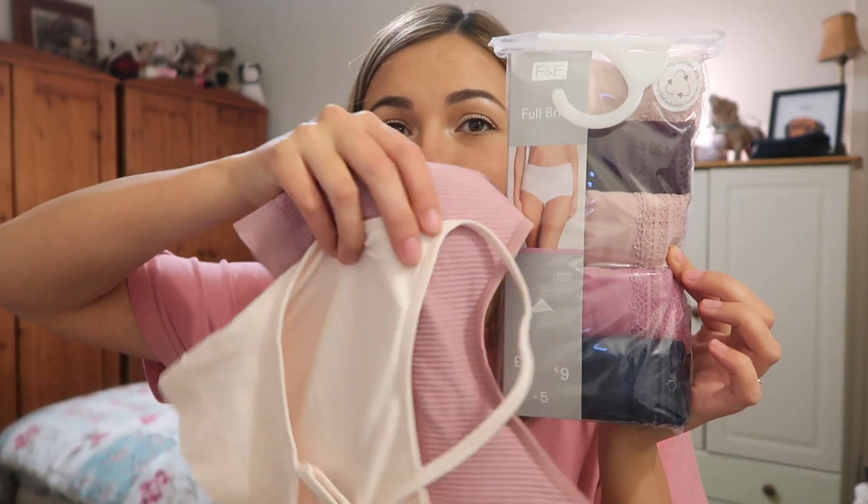I picked up a pack of five full brief sexy underwears to wear after I give birth, because a thong ain't gonna hold in those pads. They were seven pounds for five and I can just chuck them out once I'm done with them. I thought this would be quite nice because the colours of the bra matches, you know? At least I'll look somewhat cute in my granny panties.